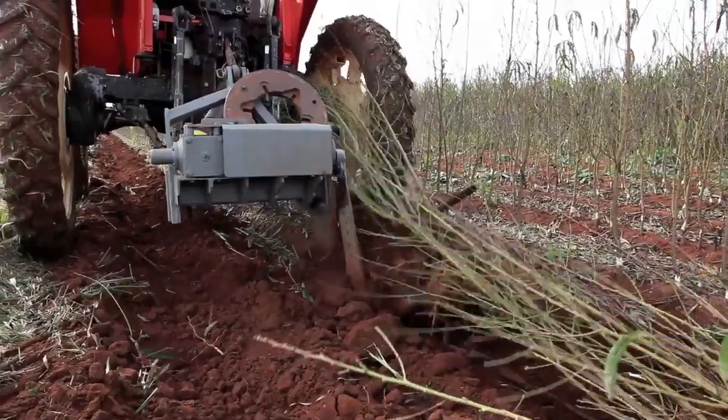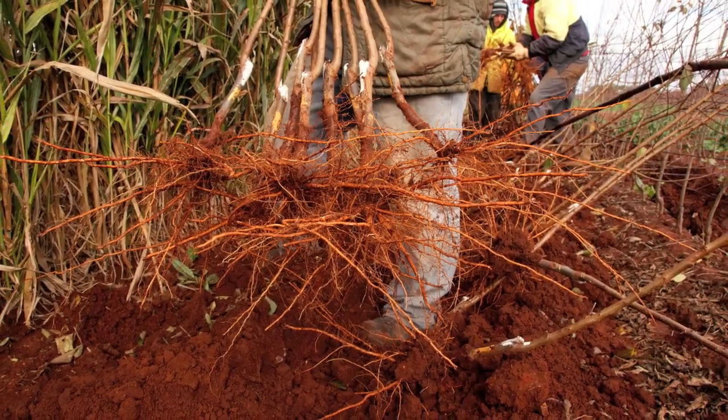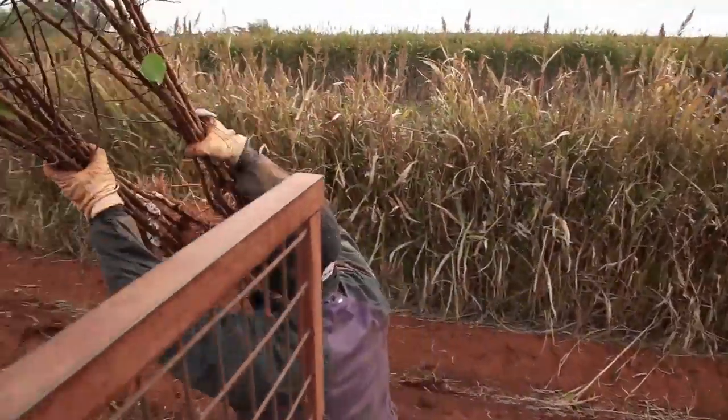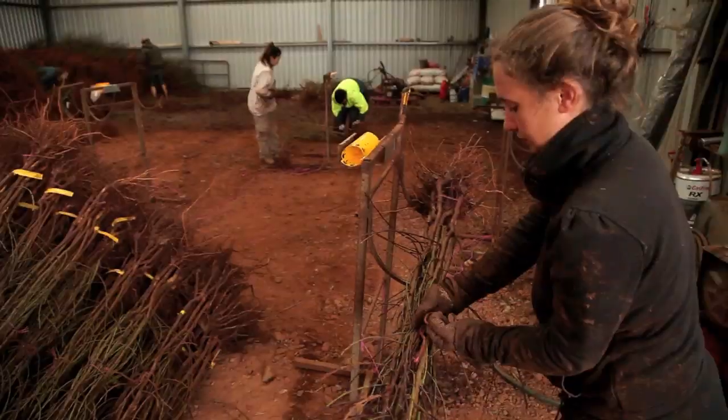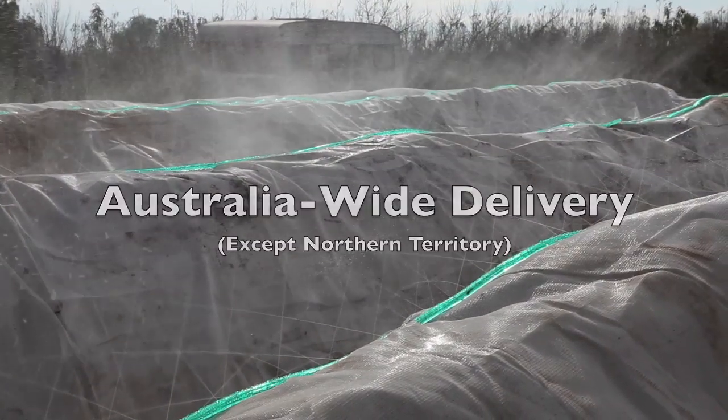Mossmont carefully harvests trees with a wide blade digger to retain maximum root structure. Varieties are grouped to maintain uniform caliper size, colour-coded for accuracy and stored in a controlled environment prior to Australia-wide delivery.